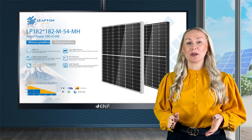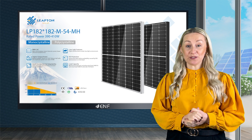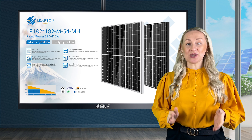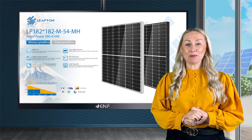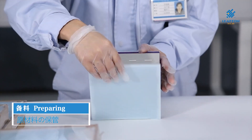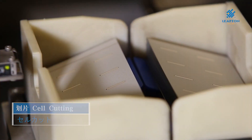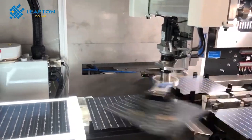Today we would like to introduce one of the best-selling products, the LP182M 54MH Solar Module Series made by Leapton Solar, one of the leading Tier 1 solar module manufacturers in the world with an annual capacity for modules of over 600 MW. The cell design plays a significant role in module efficiency, and our modules employ advanced technologies like half-cut and multi-bus bar designs to provide improved performance.